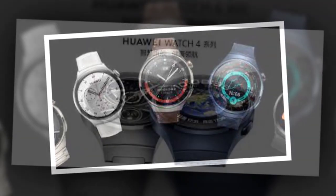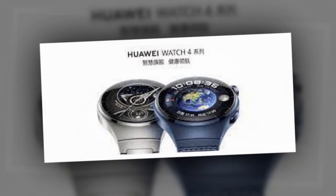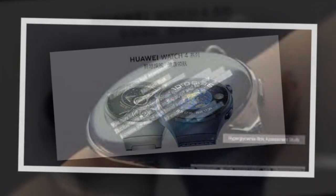Wearables by Apple and Samsung are yet to boast tools that track users' blood sugar health. The Cupertino giant has long been rumored to be working on a blood sugar monitoring tool for its Apple Watch.